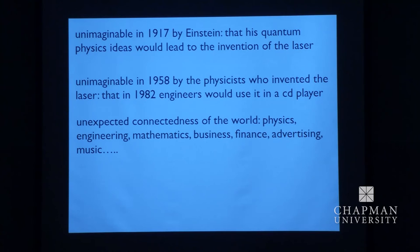The world is connected in strange ways. It's not just physics — it's engineering, it's mathematics. The coding of the way in which the pits are made and read, so that the sound is pretty invulnerable against dust and scratches, is very subtle mathematical coding. Of course, you need business people, it needs to be manufactured, you need finance, it needs to be advertised, and of course you need music — otherwise, what's the point? So the world is connected in very strange ways. But my point is that the CD player is a quantum physics machine.